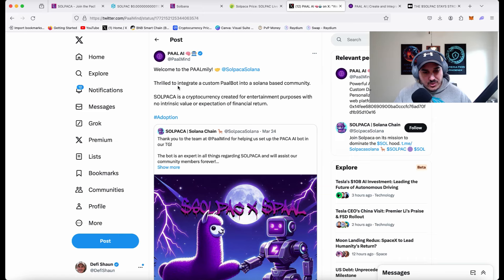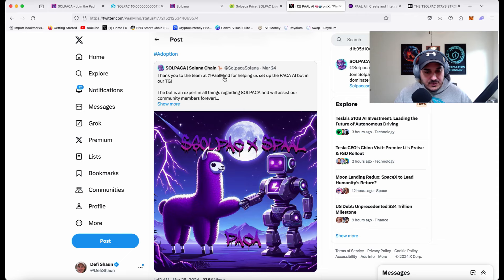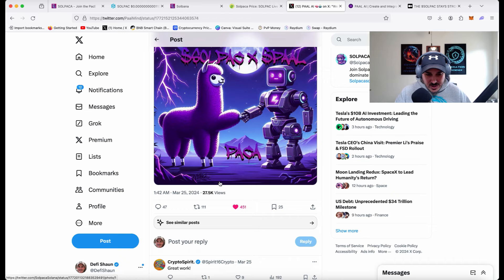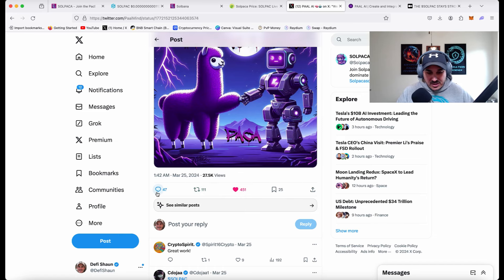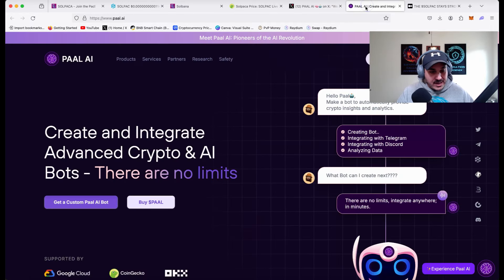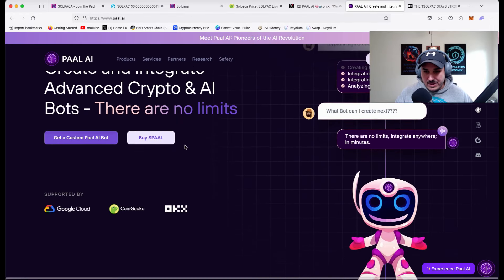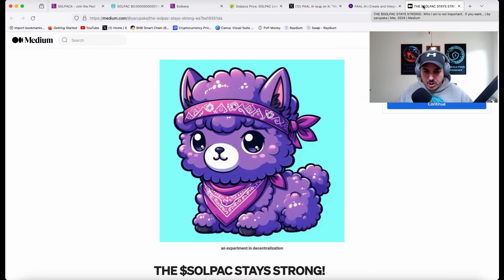Next we have a fun partnership with Pow AI. They're thrilled to integrate a custom Pow bot into a Solana-based community. Thank you to the team at Pow Mind for helping set up the Pack of AI bot in their Telegram. There's tons of engagement — 27.5K views, 451 likes, a lot of retweets and messages — really good to see. Just another example of the team working. If you want to check out Pow AI, their website is linked.